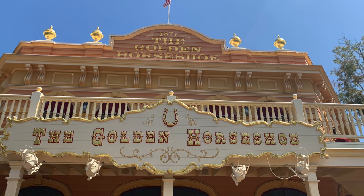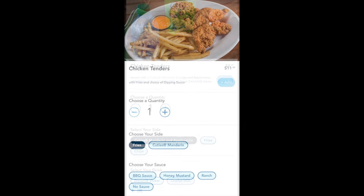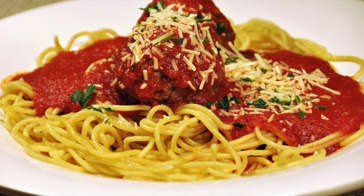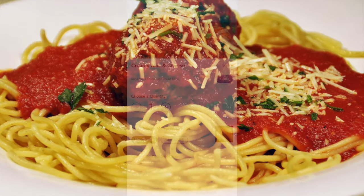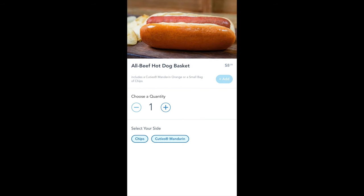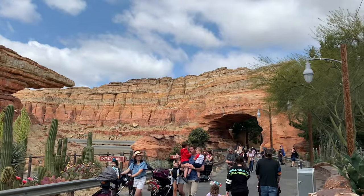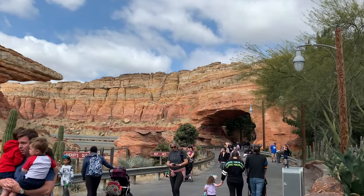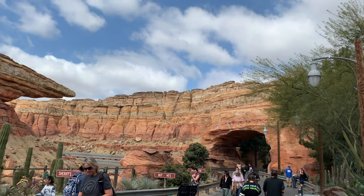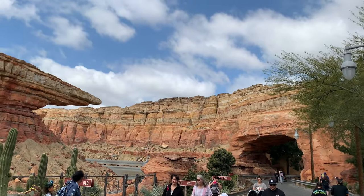If your kids like chicken tenders, you can save big with this hack at places like Smokejumpers Grill, Stage Door Café, the Golden Horseshoe, and the Hungry Bear. Other meals that are friendly for young kids to share include spaghetti and meatballs at Boardwalk Pizza and Pasta, mac and cheese at Aunt Cass Café, and hot dogs at Refreshment Corner or Award Wieners. Having your kids share a regular meal instead of buying separate kids meals can save you three to five dollars per meal, which really adds up on a multi-day trip.